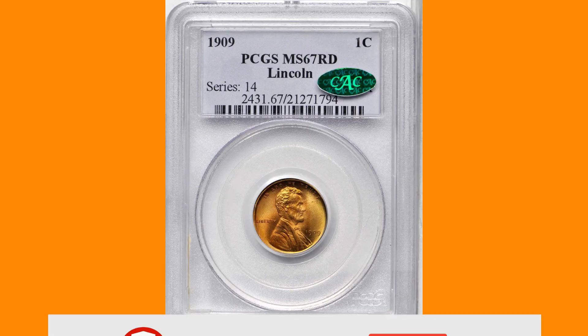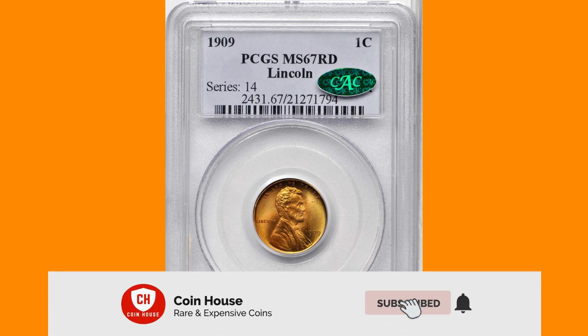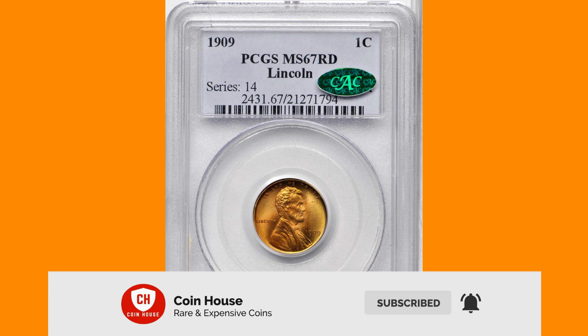Although plentiful from an absolute perspective, the 1909 plain is scarce in the current grade and uncommon any better. The 1909 Lincoln penny without Victor D. Brenner's initials on the reverse is ordinarily more difficult to find than the VDB variety.